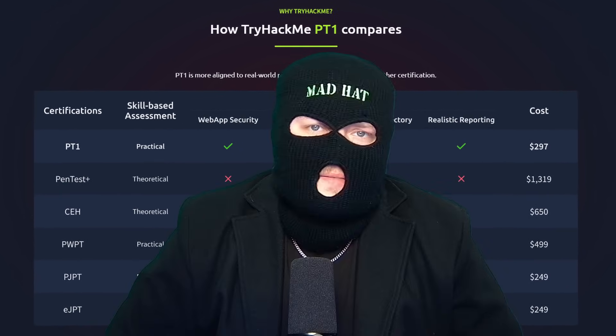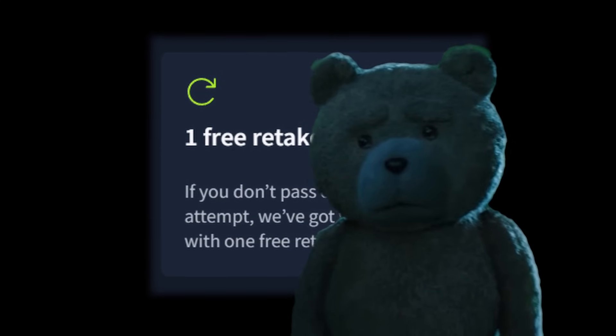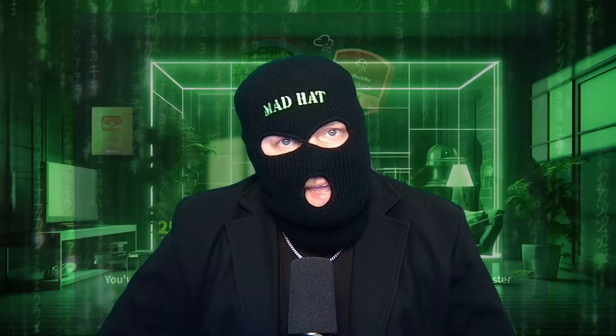Pricing is at $297, which includes three months of premium access. If you haven't done any of the recommended modules, don't go in blind like I did — you're in for a bad time. There's also one free retake if you fail. I've long recommended TryHackMe to beginners because they're the best platform for making it easy to know exactly what you need to learn. And if you're watching this when it releases, you can get an extra 25% discount — thanks TryHackMe, you're a legend.